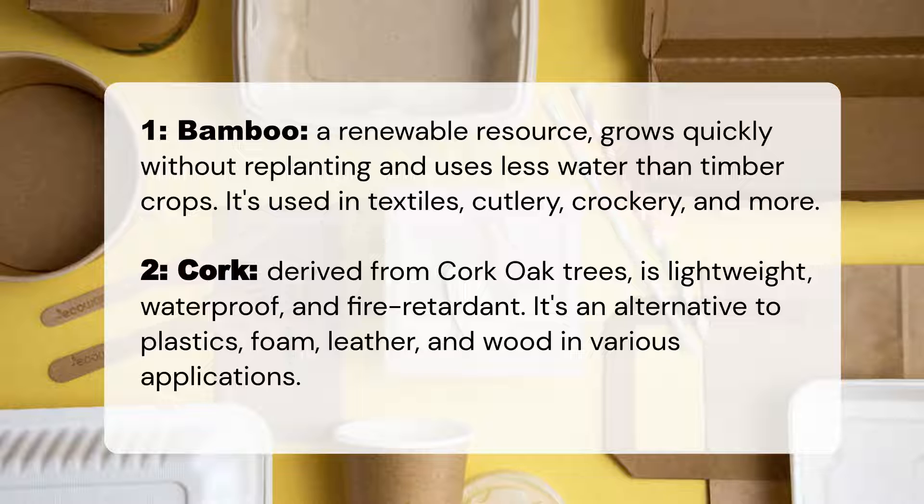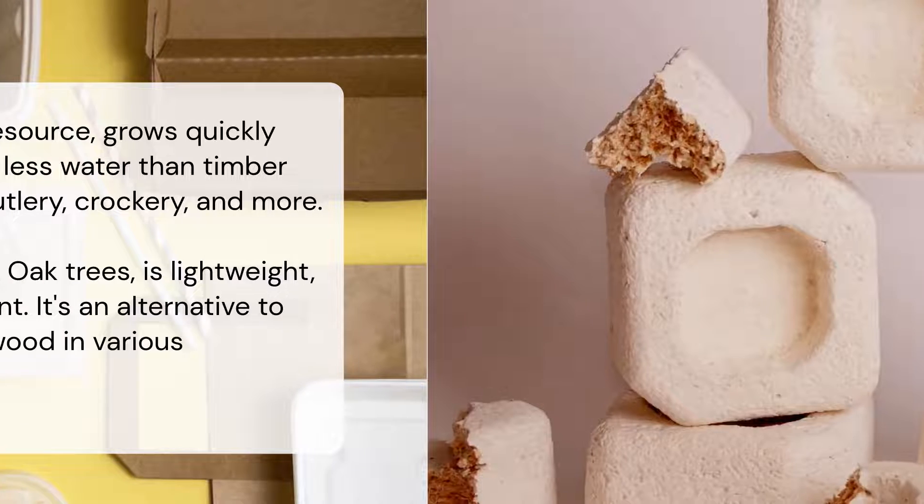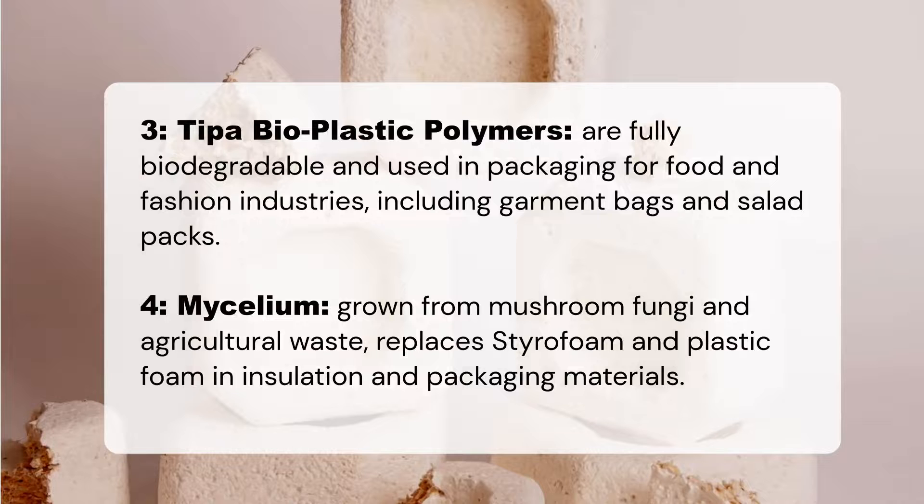TIPA bioplastic polymers are fully biodegradable and used in packaging for the food and fashion industries, including garment bags and salad packs. Mycelium, grown from mushroom fungi and agricultural waste, replaces styrofoam and plastic foam in insulation and packaging materials.